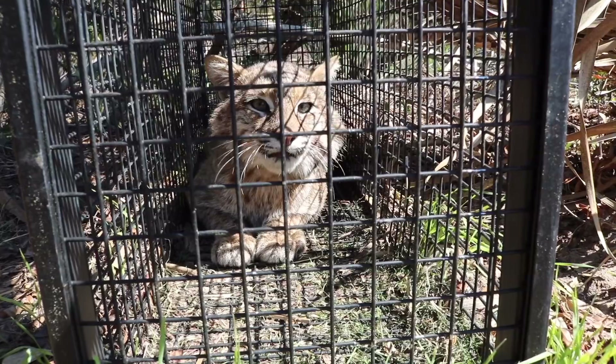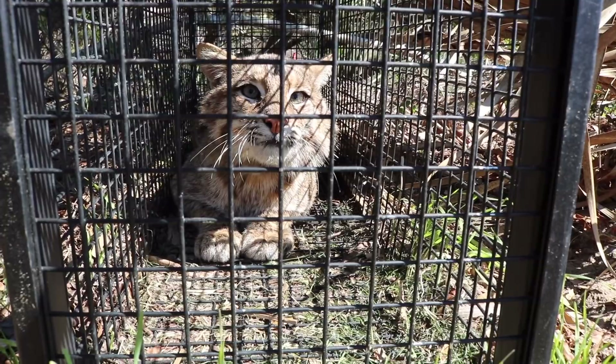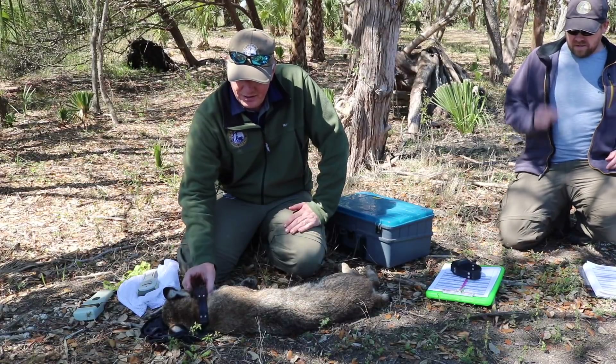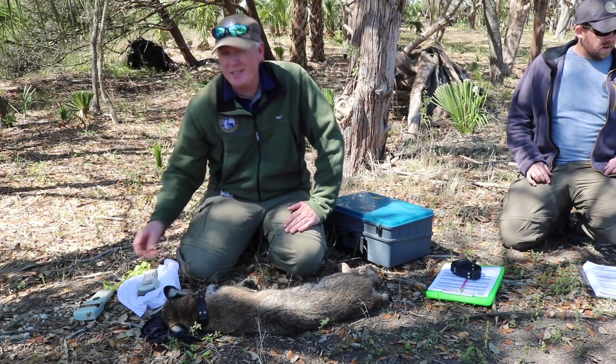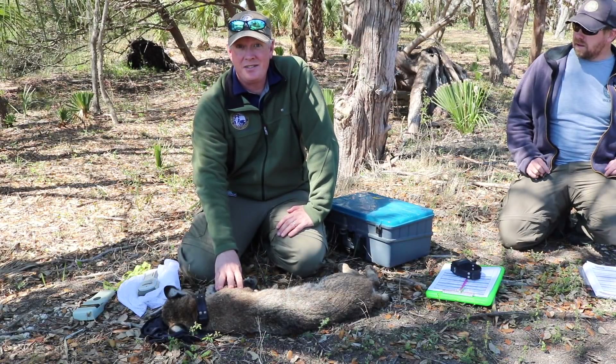We've got a bobcat in the trap here and we're going to put this animal to sleep so that we can take some measurements and hopefully put a collar on it. This bobcat we caught today already has a collar, and he also has a pit tag which we've scanned — we know that we caught this bobcat last year.